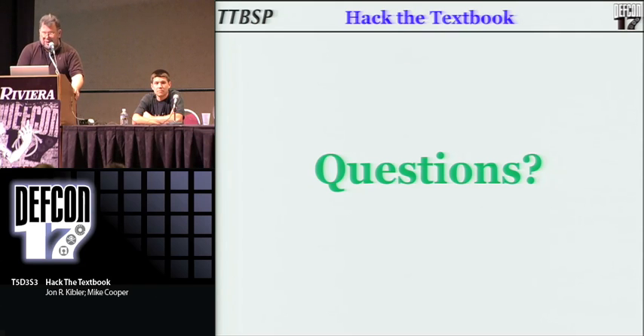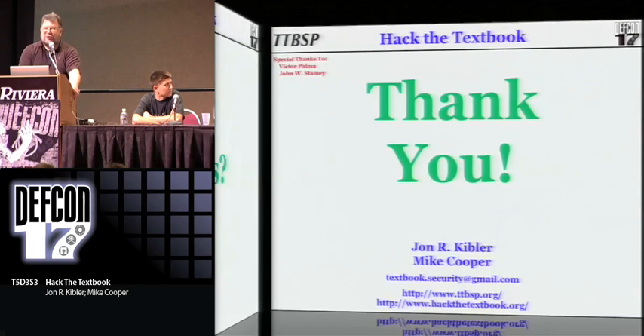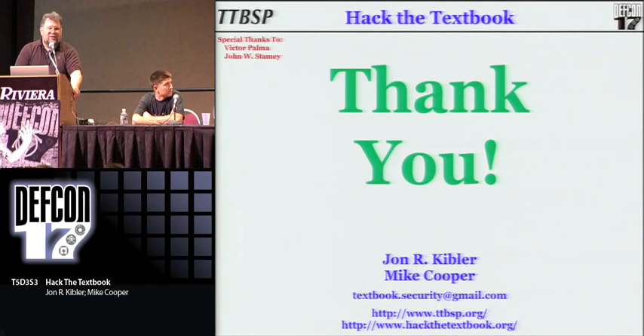Any other questions? I'll be glad to take them out in the hall. Contact information and website information — DEFCON will have the slides. Look for them on the DEFCON website sometime in the next couple of weeks whenever they get around to putting them up. Thank you.